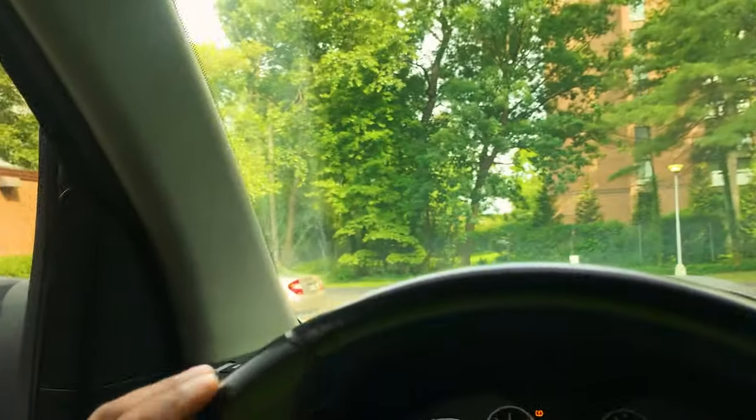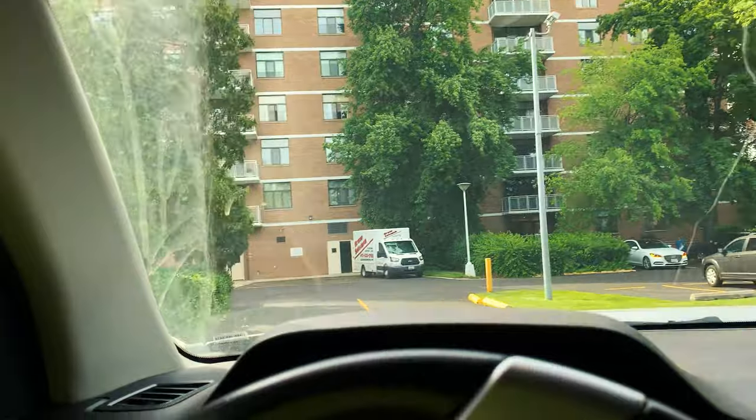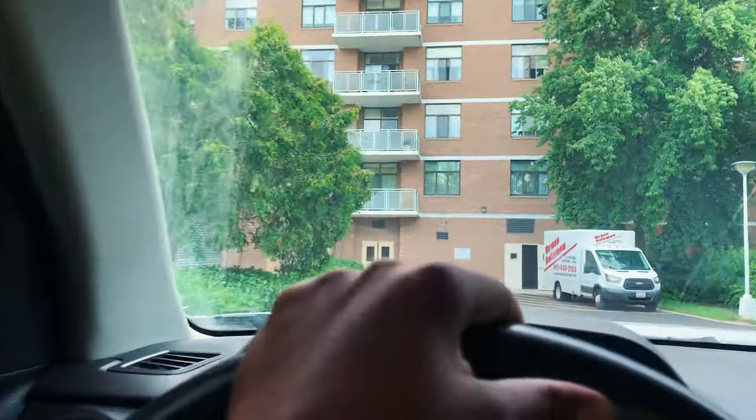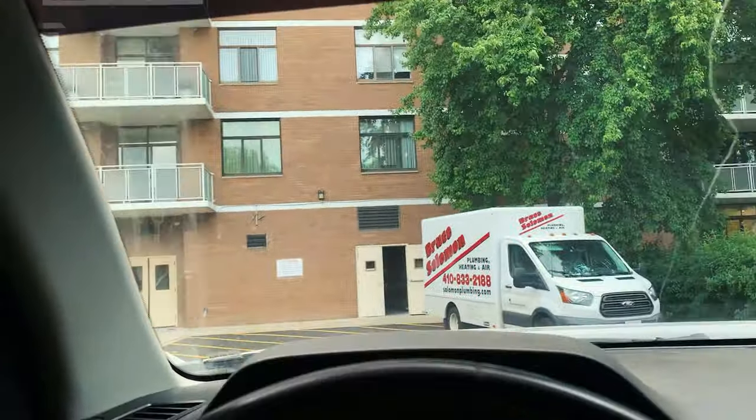I see a garage. I see a van here, so that looks like that's going to be a loading dock. Let me back up and call this lady back and see what I'm supposed to do.